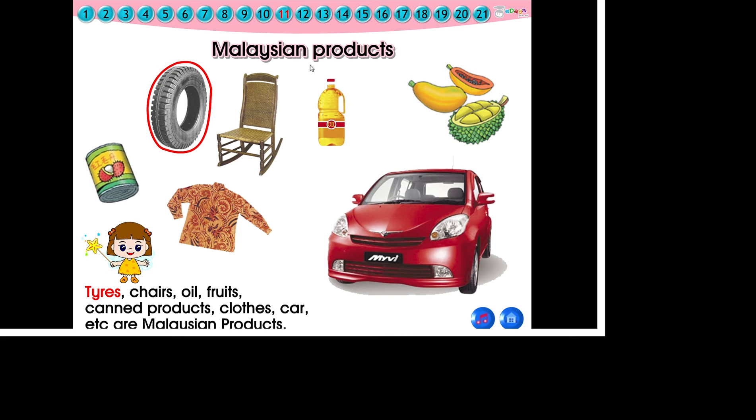Tyres, chess, oil, fruits, canned products, clothes, car. These are Malaysian products. Kids, which objects around us are made in Malaysia?